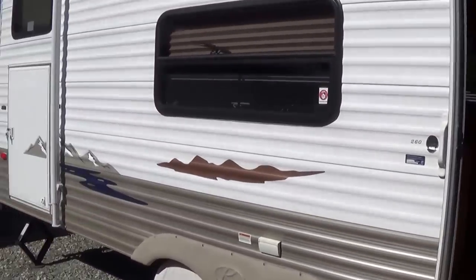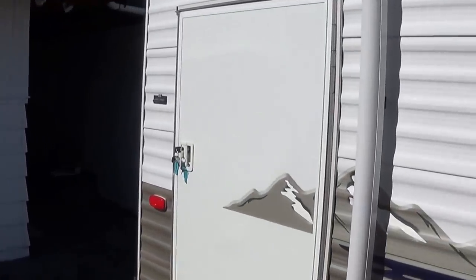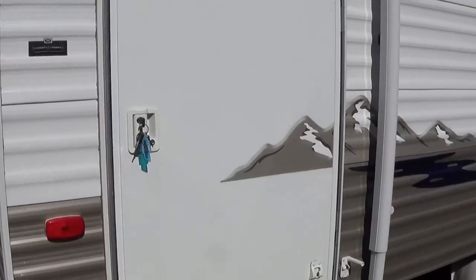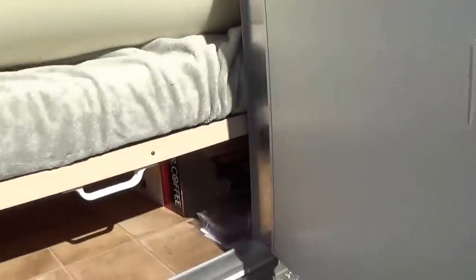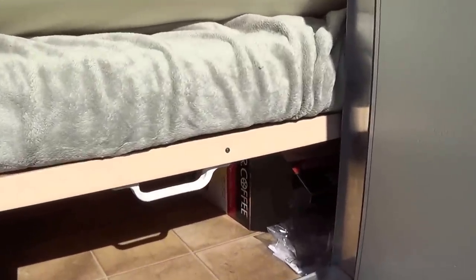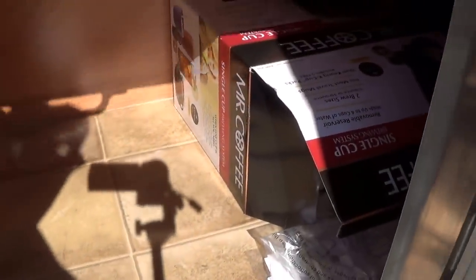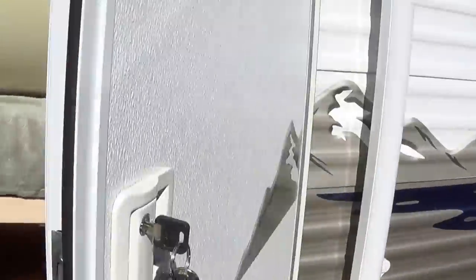Storage is one of the things I really like to look at. One thing I really like about this trailer is it has a storage compartment on the back, which allows you access to storage inside the trailer without having to go all the way inside. When I put my barbecue outside, I keep utensils and cooking things right inside there. It lifts up for easier access, and it's also the escape door if you're in the back bunk area.